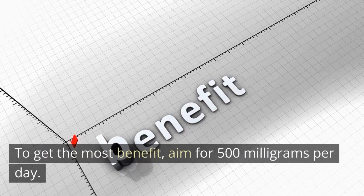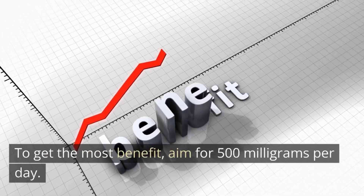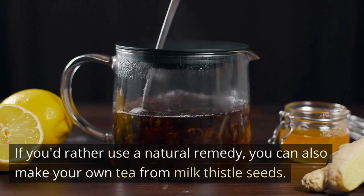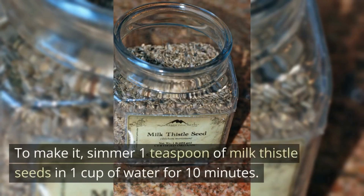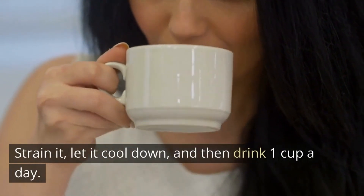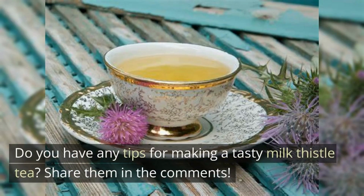To get the most benefit, aim for 500 mg per day. If you'd rather use a natural remedy, you can also make your own tea from milk thistle seeds. To make it, simmer one teaspoon of milk thistle seeds in one cup of water for 10 minutes. Strain it, let it cool down, and then drink one cup a day. Do you have any tips for making a tasty milk thistle tea? Share them in the comments.